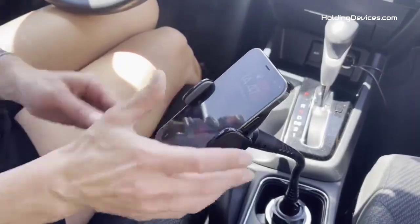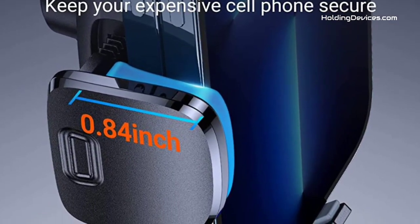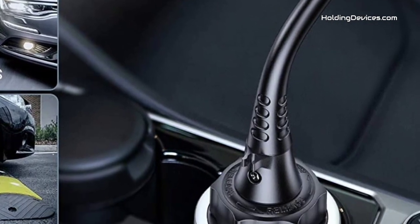This phone mount has adopted the latest 17-shaping process and has passed the military-grade sturdiness test, making it 50 times stronger than normal ones.